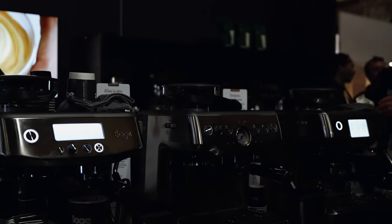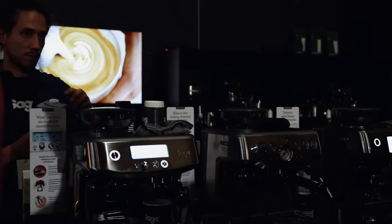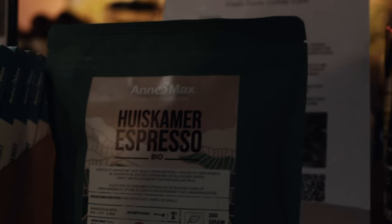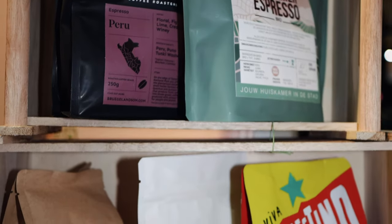Cool coffee machines from Sage. And of course, altitude coffee from Peru. This coffee tends to have a mild acidity and light body.